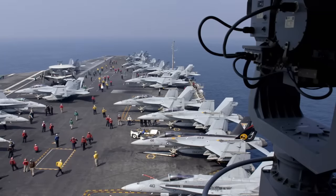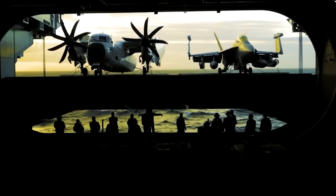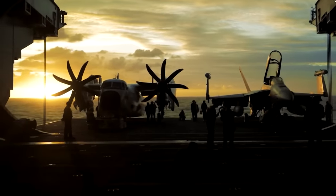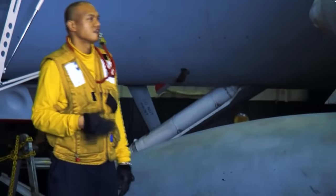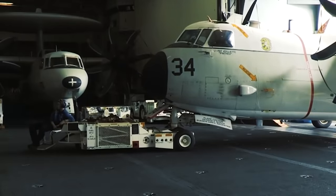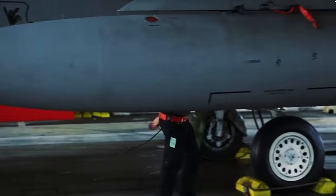The flight deck is the most prominent feature of an aircraft carrier — basically where aircraft take off and land. The hangar deck is the area below the flight deck where aircraft are stored and maintained when not in use. It takes up more than two-thirds of the length of the entire ship and includes workshops, fuel stations, and weapons magazines. In short, the hangar deck is just like a big garage, but for jets.